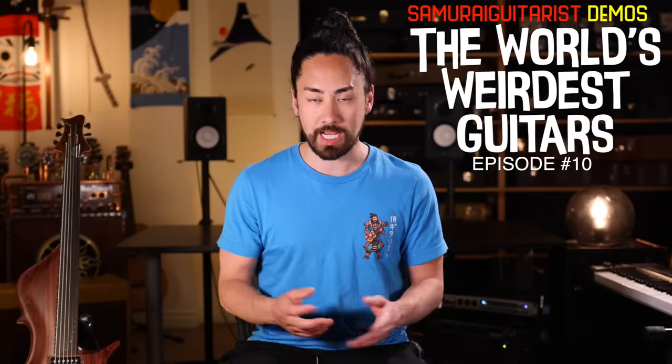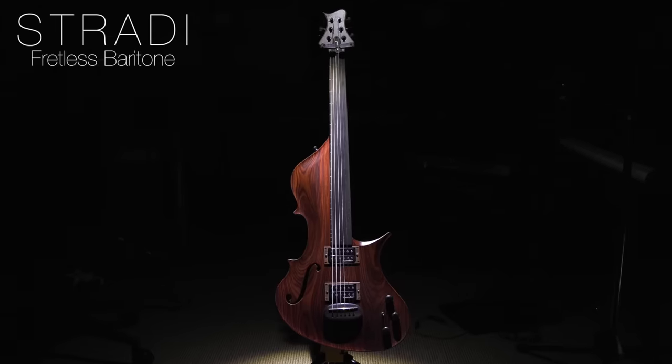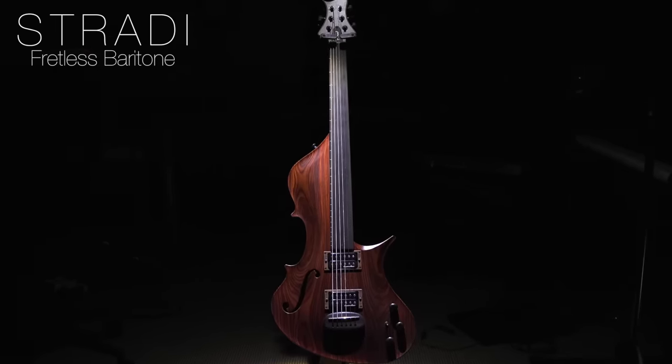Hello everyone and welcome back to the series where I check out the world's weirdest guitars. Today I have something extra special for you — this guitar right here, which I think is the most beautiful guitar that I've ever seen. It's a one-of-a-kind custom-made fretless baritone by the Polish guitar company Strati.